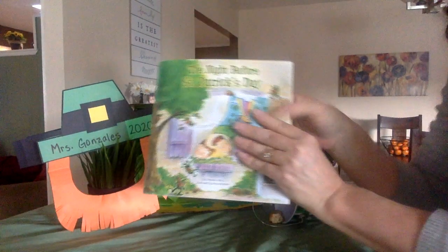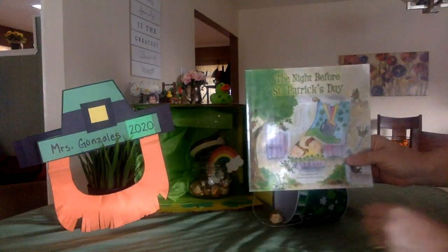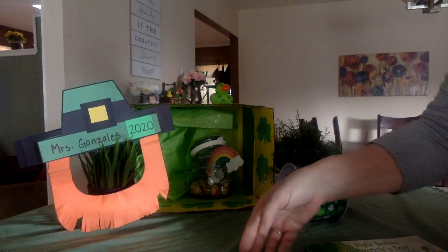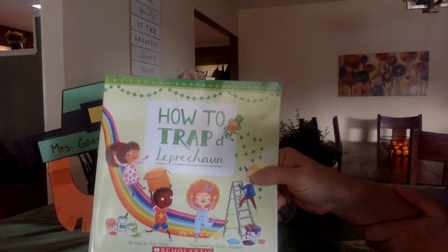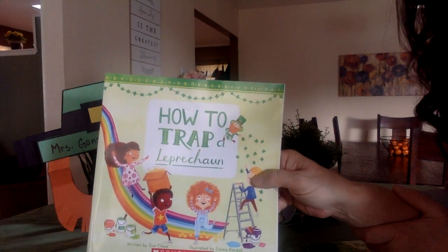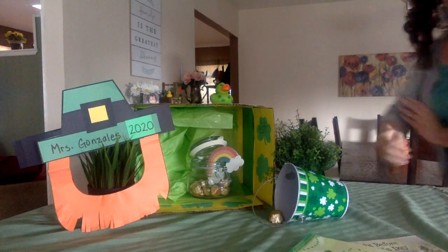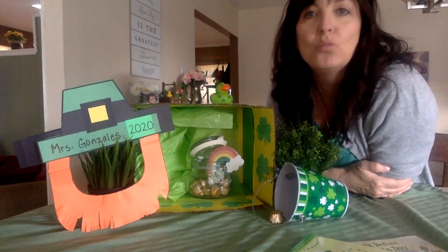That's so funny — leprechauns can be pretty tricky, and they're super fun. So we read this story The Night Before St. Patrick's Day. And if you want to, you can look online to see How to Trap a Leprechaun — this is an awesome book, also by Sue Fliess, F-L-I-E-S-S, if your parents want to look that up. It's a really great one too. I hope you have fun this St. Patrick's Day. I sure miss you. Have a great time with your family, and I will see you soon. Bye.